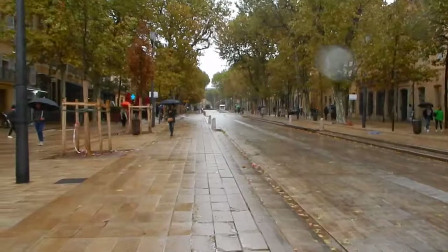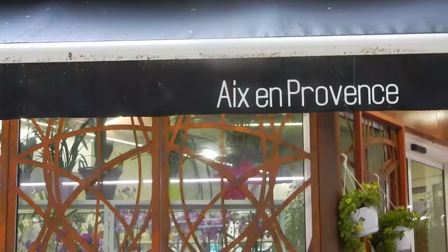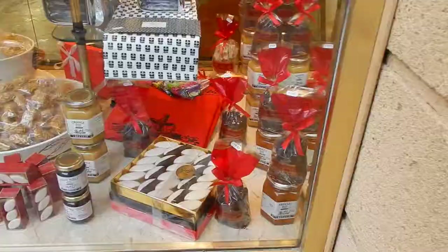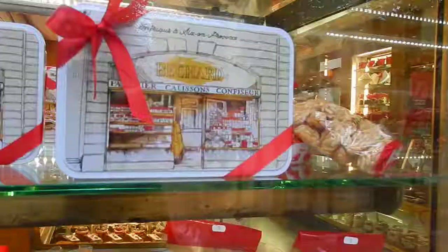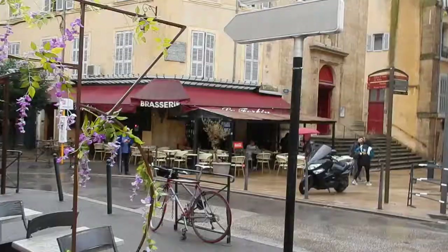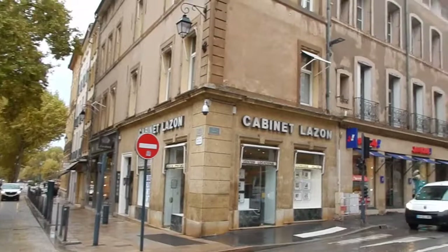This is supposed to be the Champs-Élysées of Provence. There's a church there. This is kind of cool though — it's like a mini roundabout. There's not like a traditional roundabout, but there's all these streets that intersect here.